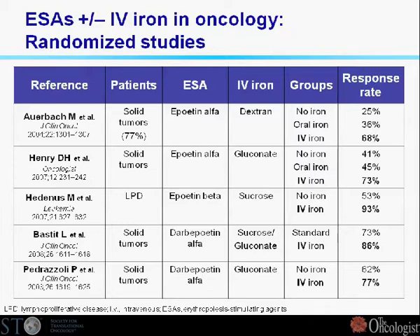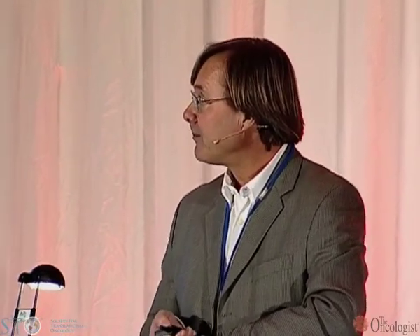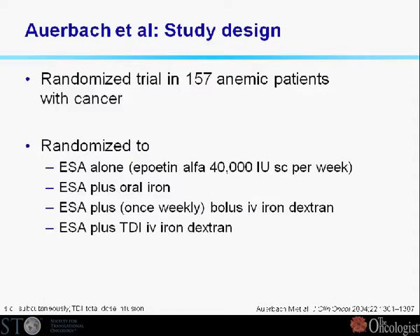The trials are mainly done in solid tumors. One trial, like ours, was done in lymphoproliferative disorders — typically patients with anemia on ongoing chemotherapy, comparing no iron with IV iron and sometimes also with oral iron. You can already see on this summary slide that we seem to have in most trials some additional effect with the addition of an iron preparation together with erythropoietic agents. I'll go through these trials very quickly because most of them show the same pattern.